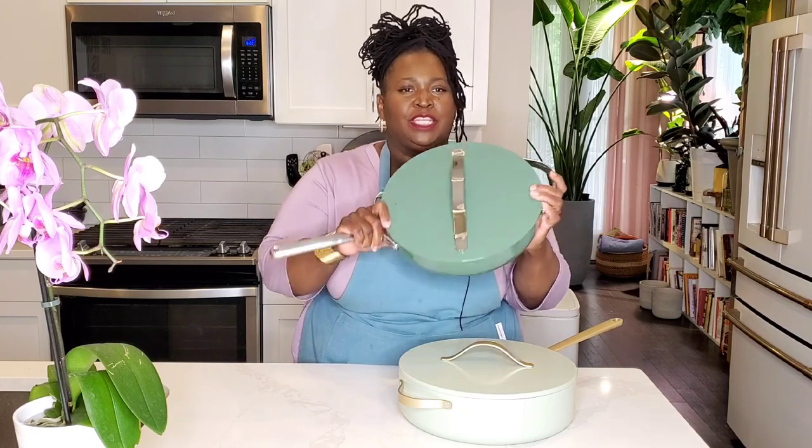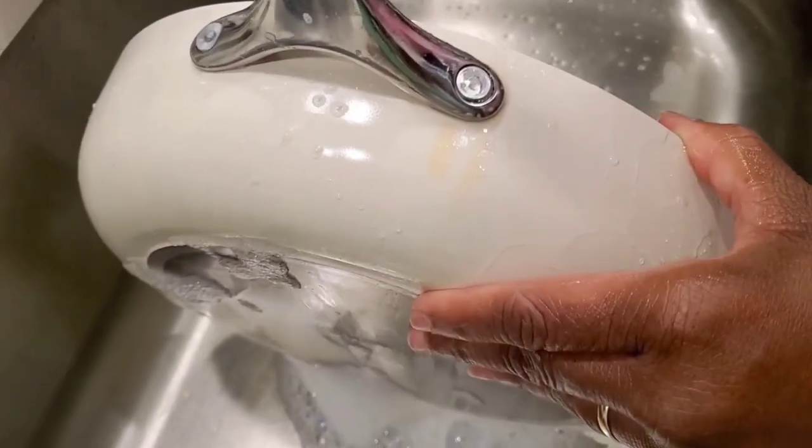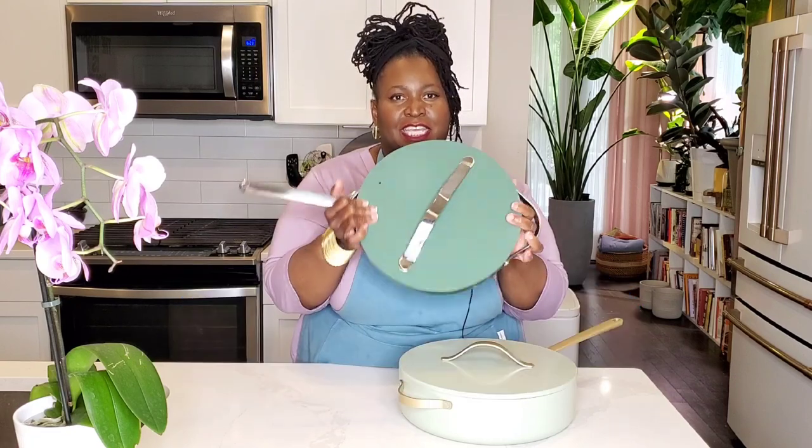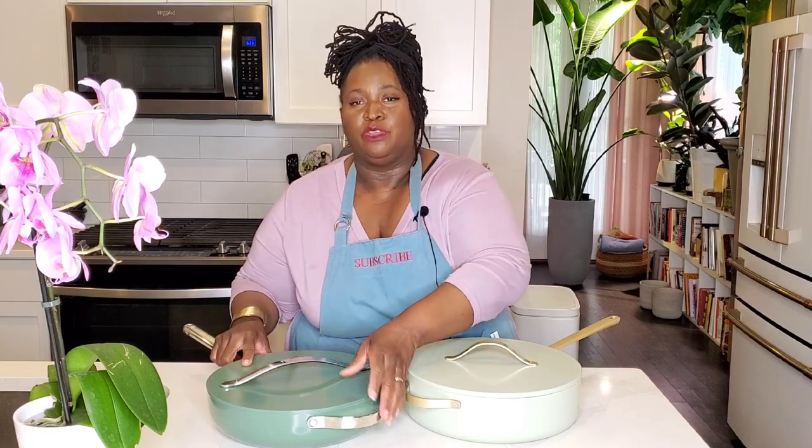I reviewed Carraway Cookware — the full set in, I think the color is called Cream — here on the channel last year or the year before. I was not happy with it because it stained on the outside so badly and I could not get it clean after only a couple of months' use. I always wanted to give it another try in a darker finish, so I bought the Carraway Cookware 4.5-quart saute pan with lid in the color Sage. Now, not long after Carraway Cookware was released — and Carraway was, to begin with, direct-to-consumer, so you'd order from their website — but now you can purchase it through Target, Amazon, and they also have some special sets through Crate and Barrel.